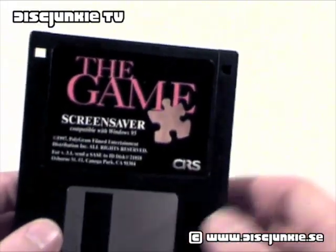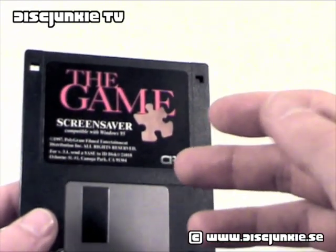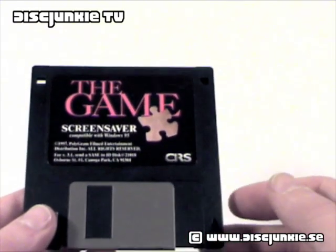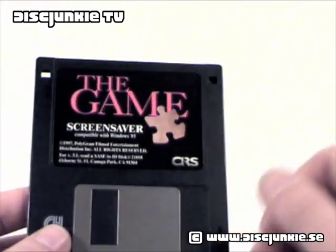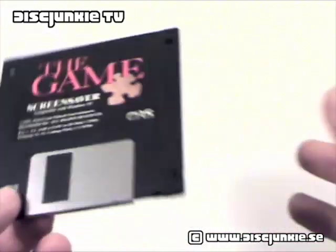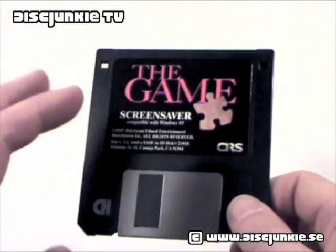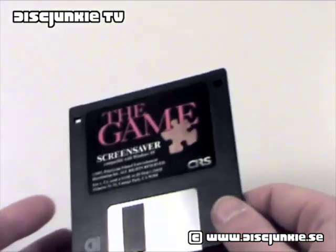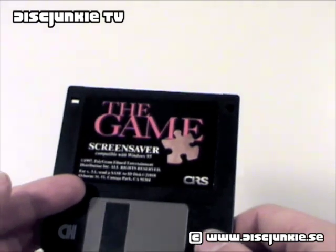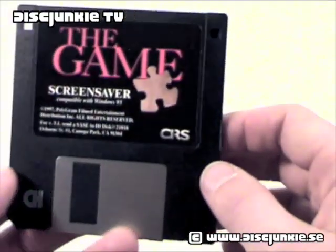I've read a bit about this and apparently there's a screen saver app on this, and it will start a screen saver that will ask you random questions and say things like 'this is your game' and 'welcome to the game.' But it doesn't really do anything — there's no real interaction. And according to rumors it will also set off odd things happening on the computer, but I don't know if that's true, that's just what I heard.